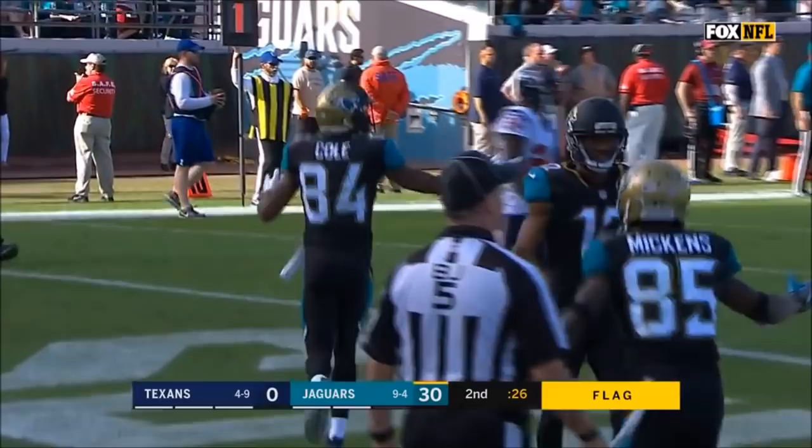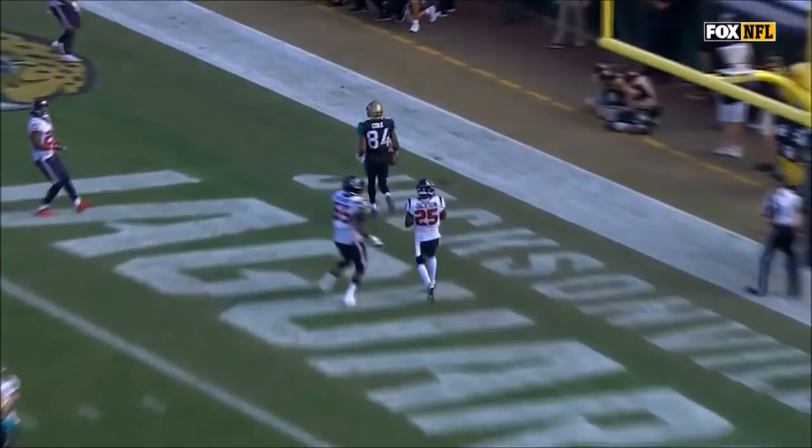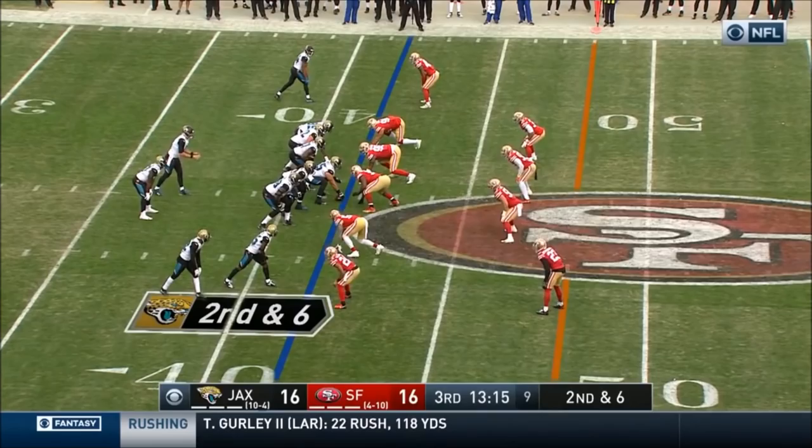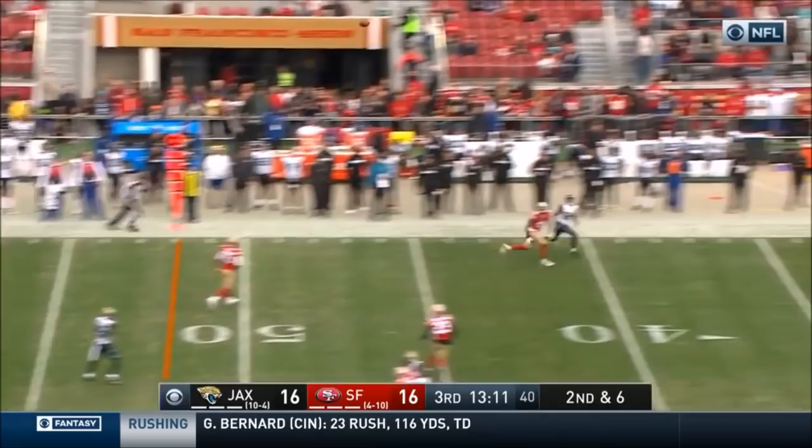We saw it last week with the running game and Leonard Fournette, and they were able to kind of take control of that game against Seattle. This week, it's the passing game — that's where the matchups they like. Second down and six. Bortles deep down the sideline for Cole. Beautiful catch and throw. Bortles right on the spot to Keelan Cole for a gain of 32.